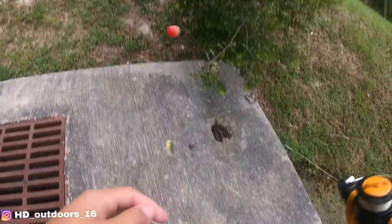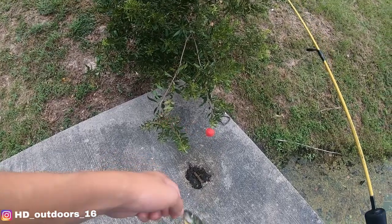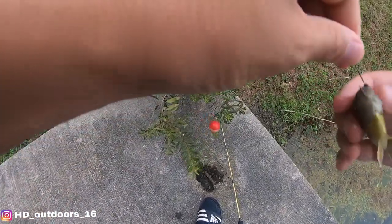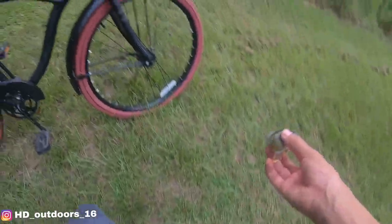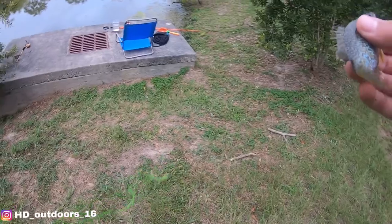Got one! Let's go - that's a good size one. I hooked him through his eye, he didn't even bite it like that. I got it out, I'm gonna put him in. I'm probably gonna put him on a stringer and see if I can catch a bigger one. If I catch a little bit bigger one, I'm gonna let this guy go.